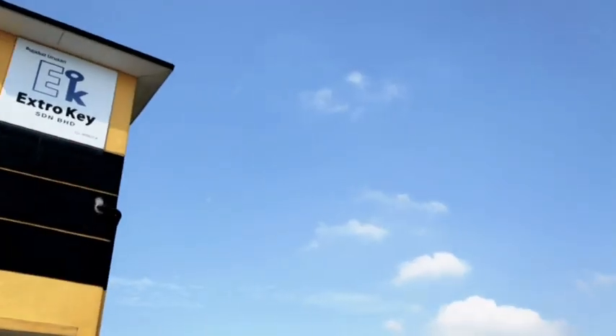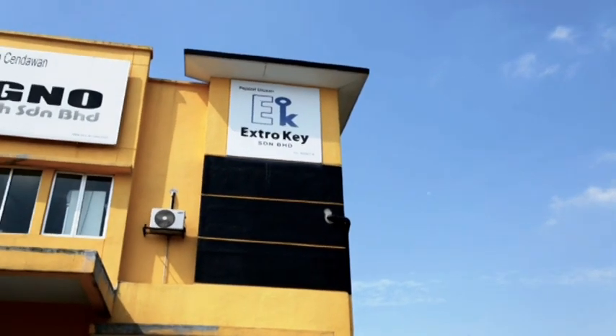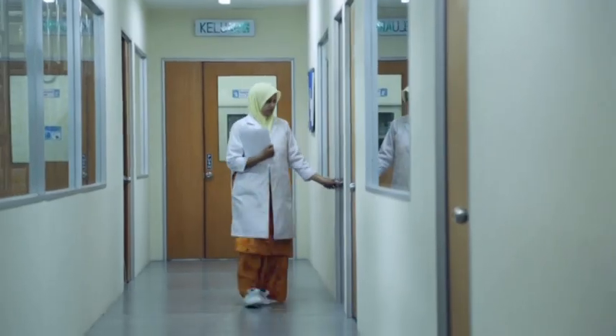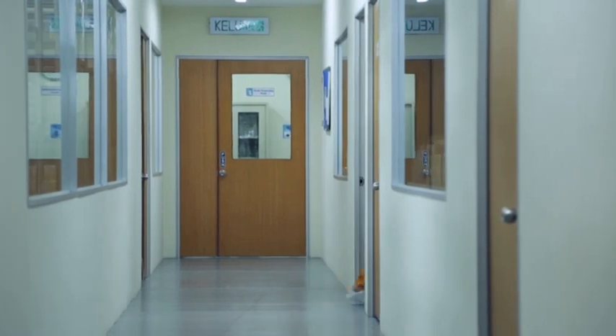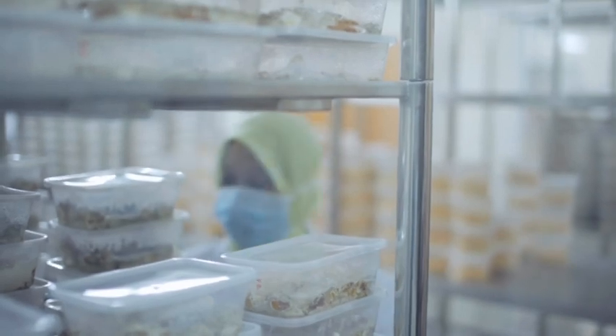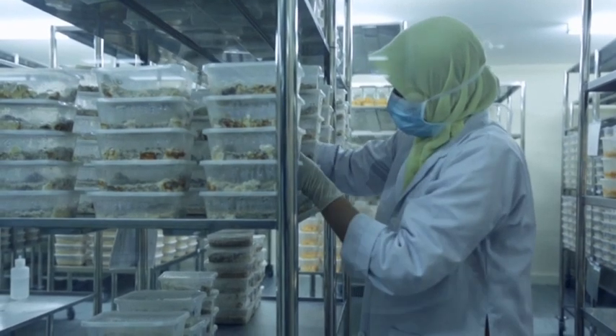To find out more about Lignosus rhinoceros, we travel to Ligno Biotech, a Malaysian BioNexus status company situated in Selangor. The researchers at Ligno Biotech have studied these rare mushrooms for over a decade and developed an in-house proprietary method for the quick cultivation and mass production of these beneficial mushrooms.